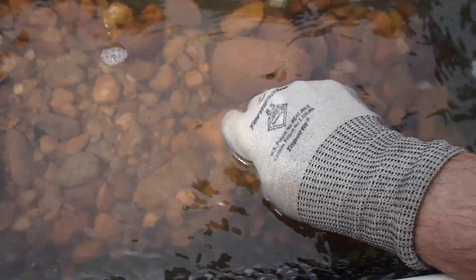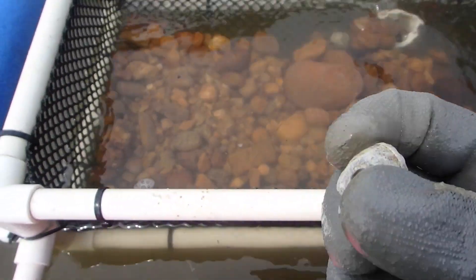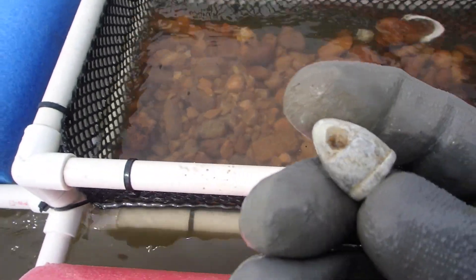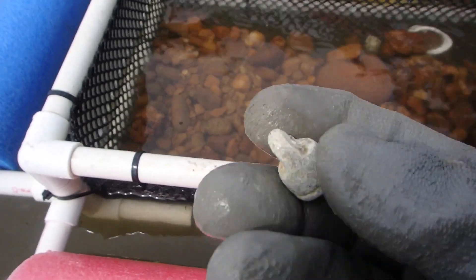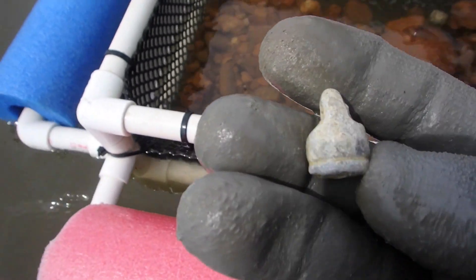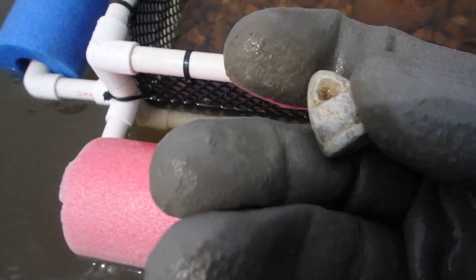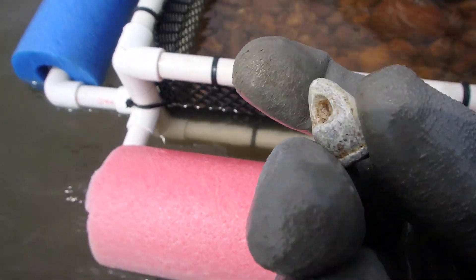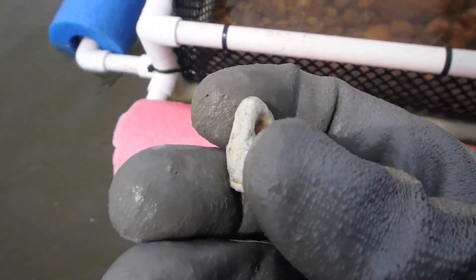All right guys, look at this — I finally got a bullet. I've been struggling all day to get one. This is, I believe, a Colt bullet, but look at the end of it — somebody carved it and made a sinker out of it, back in the Civil War. That's pretty cool. That is awesome right there. That's an unfired Colt bullet with a hole drilled through the top. Awesome.